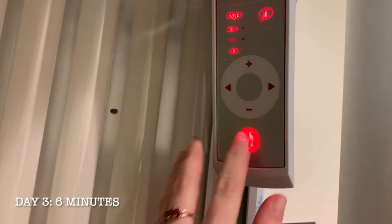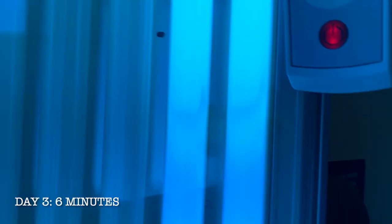Hey guys, welcome back! Today is day three of using the stand-up tanning bed for the first time, as well as the tanning lotion. I'm going in for six minutes again because I feel like that's a pretty good tan time. Tanning starts now!